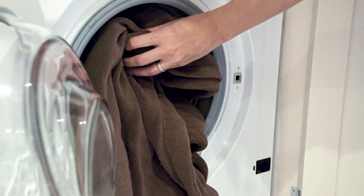The throw is machine washable and tumble dry safe, keeping it clean and fresh all year round.